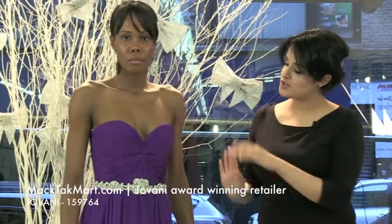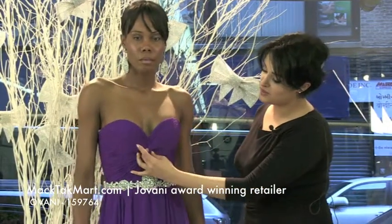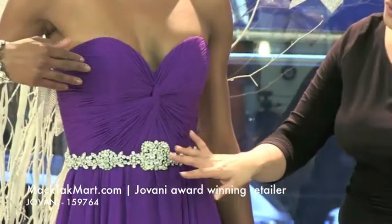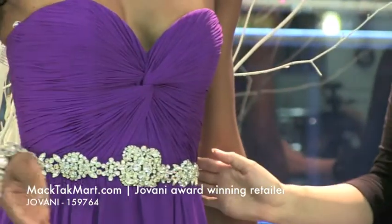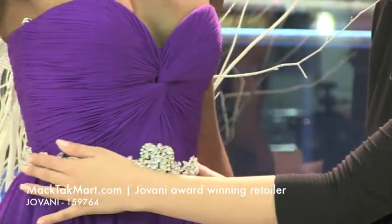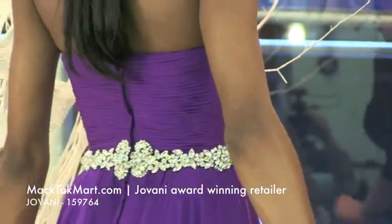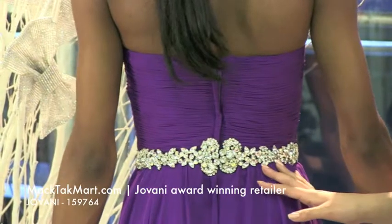It's a simple sweetheart neckline, ruched and criss-cross on the front, and then you have this gorgeous jewel belt line going all the way around the dress, which makes the dress look so chic, so gorgeous.